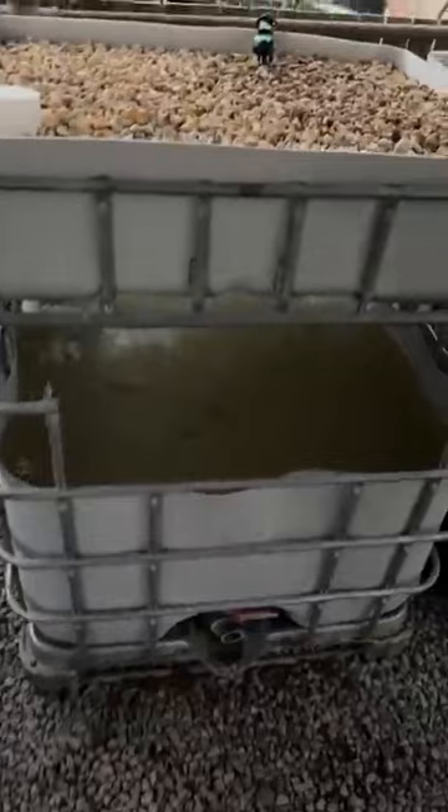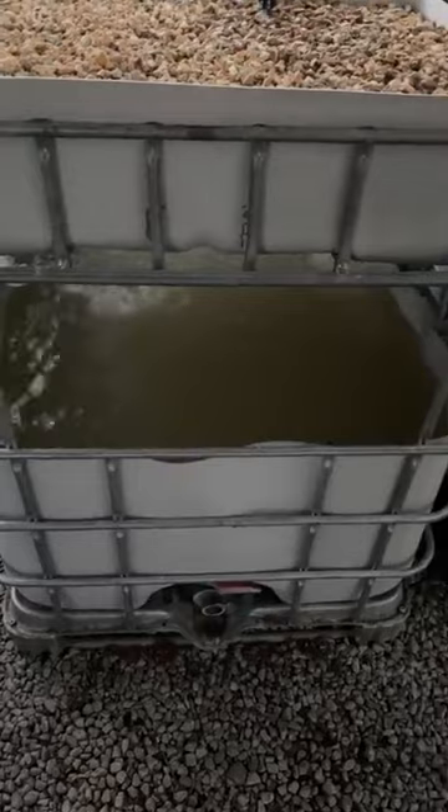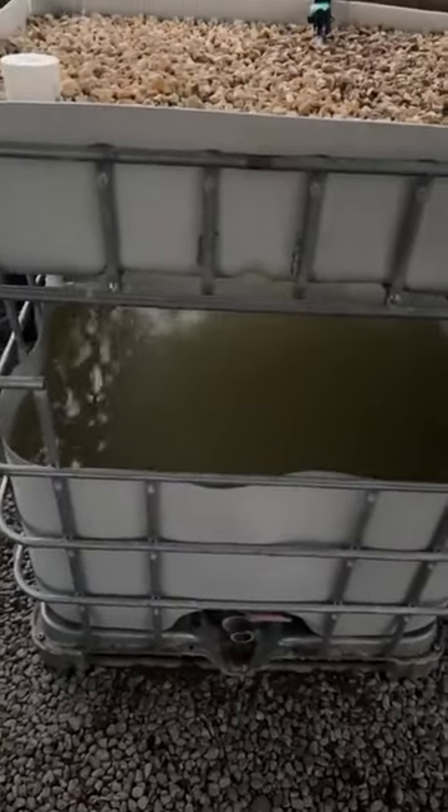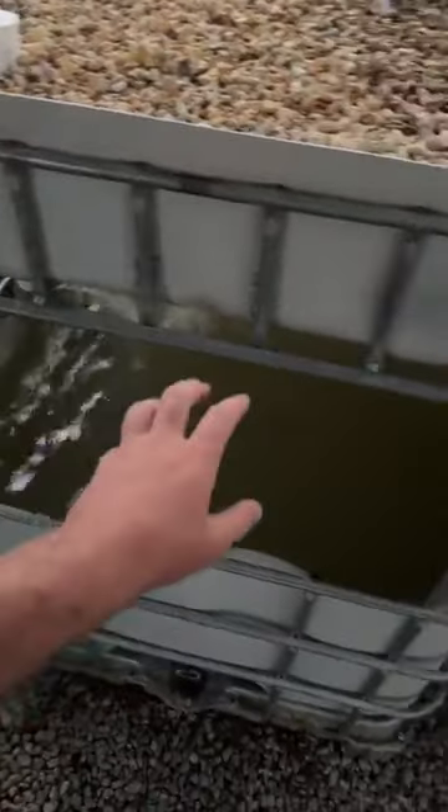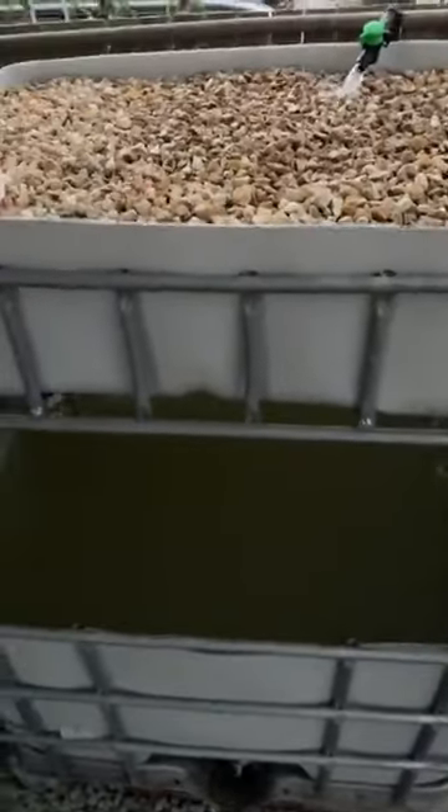In here there's about 50 perch. I moved house about nine months ago and just haven't had a chance to set up all my stuff as we enter an interesting world. These are IBC containers — I've got 50 silver perch in this one and 50 silver perch in this one.